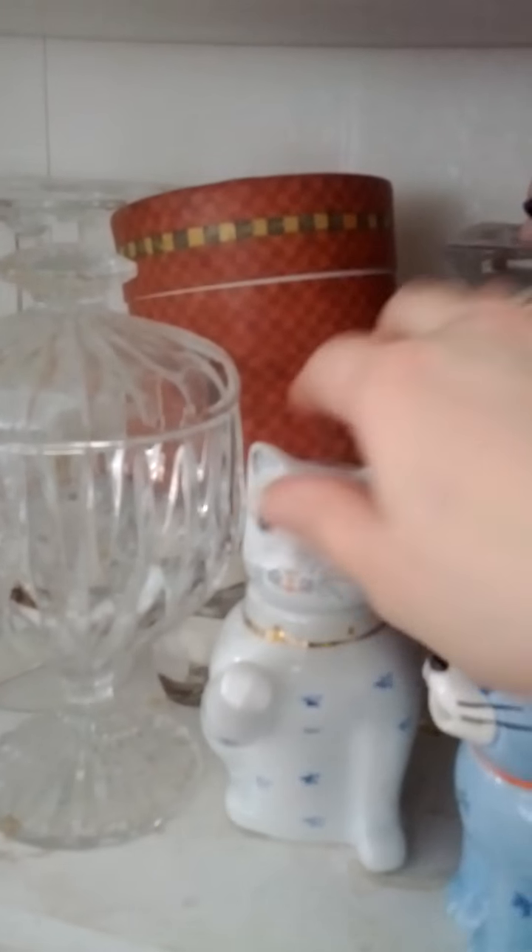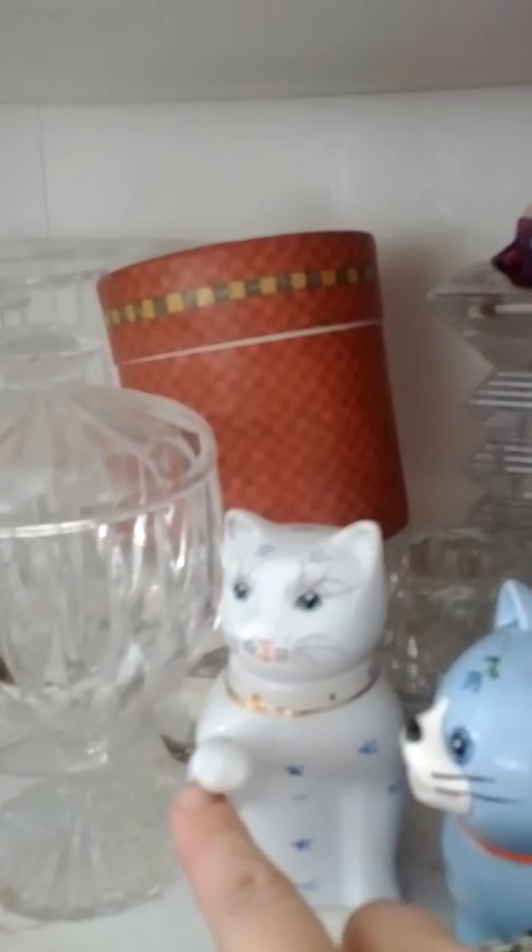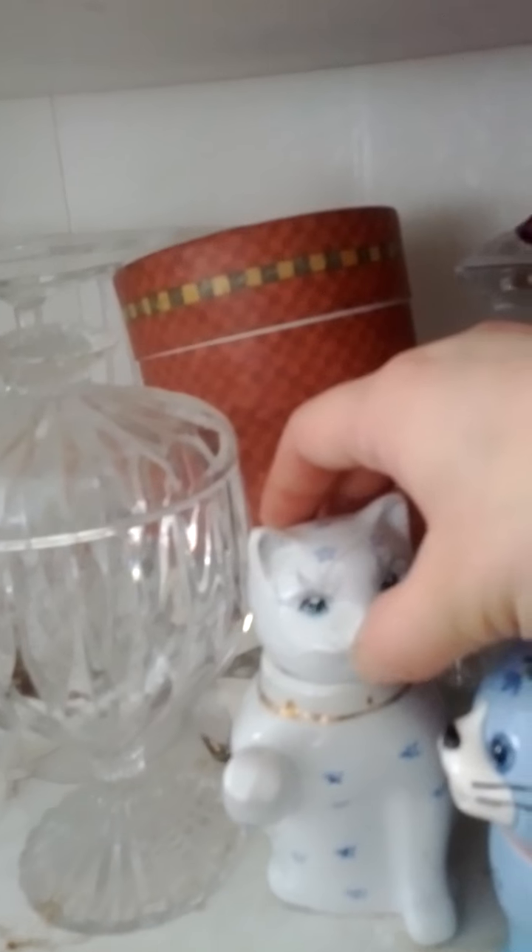And these are for serving tea. The cream comes out the little hand. I think these are so cool.